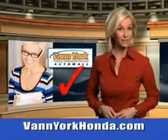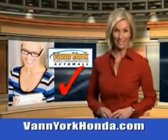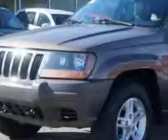Every year, more and more Triad buyers put Van York Honda on their shopping list. Check out this graphite metallic '02 Jeep Grand Cherokee SUV 4x4, equipped with a 6-cylinder engine.